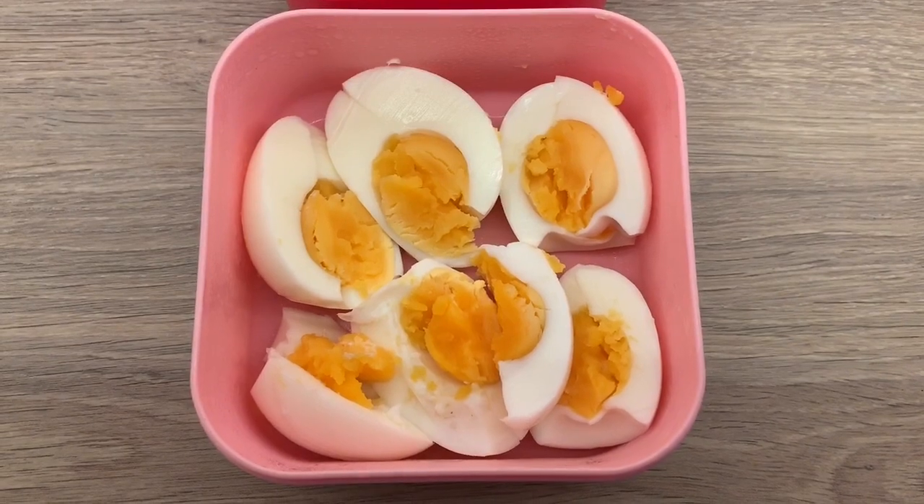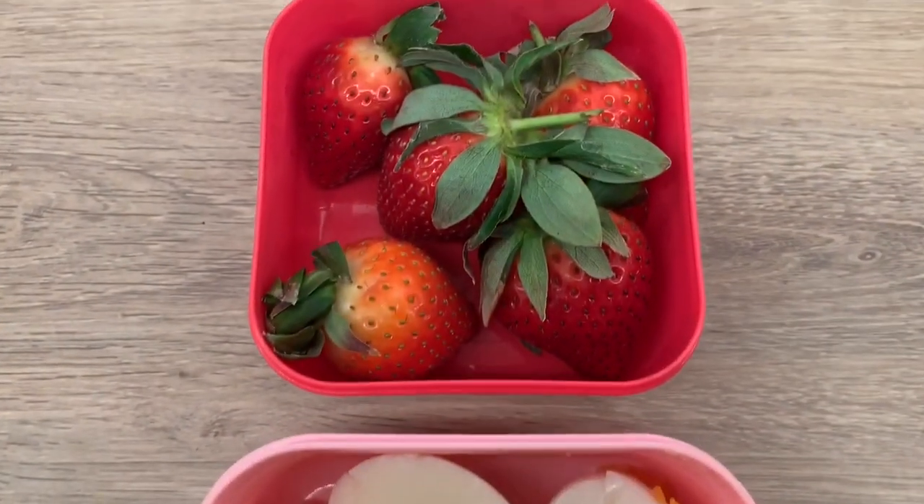So this is breakfast. I've got three hard boiled eggs and then some strawberries.